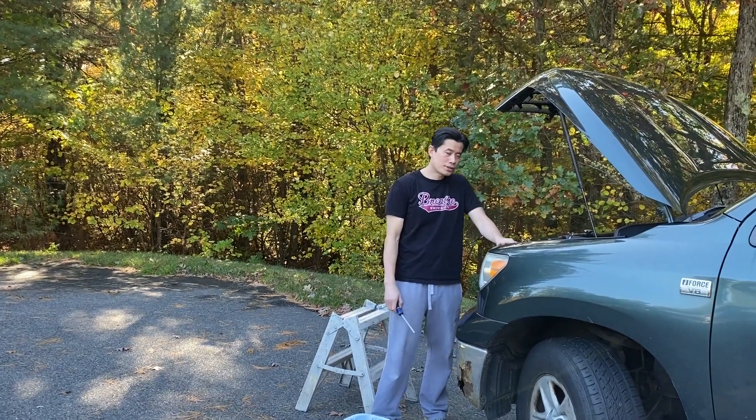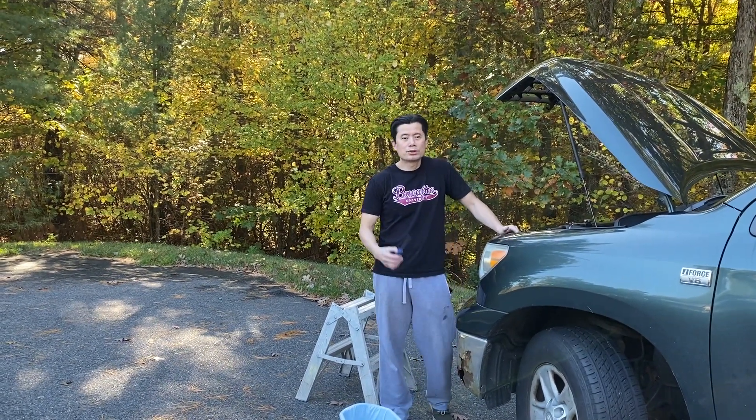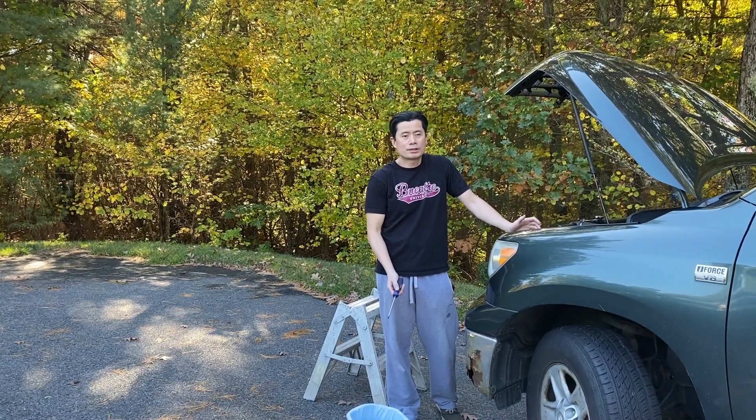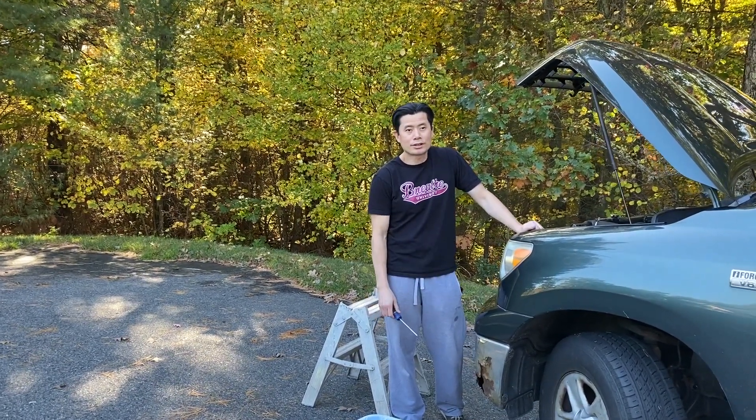Hey guys, it's Siv again from Hunter and Chappie Investments, helping you save money either fixing your property or fixing your car. Today we'll be fixing our car.